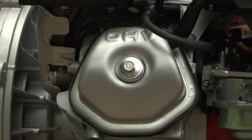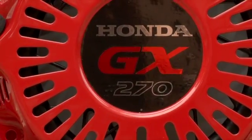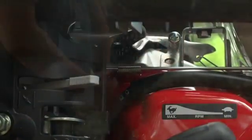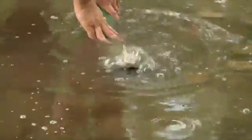Its dependable 270cc Honda engine has an adjustable throttle to control pressure, delivering 10,550 gallons per hour at a maximum of 116 PSI. It also delivers up to 26 feet of suction lift and 263 feet of total head.